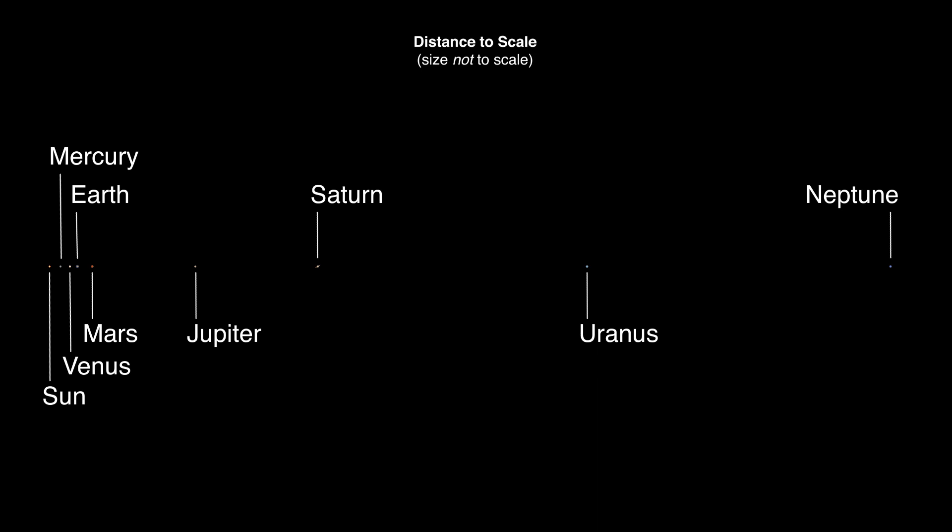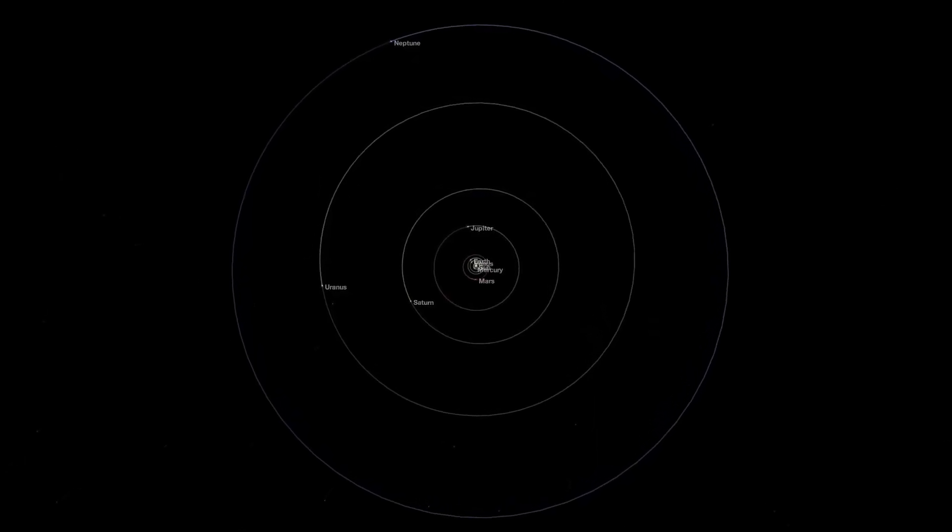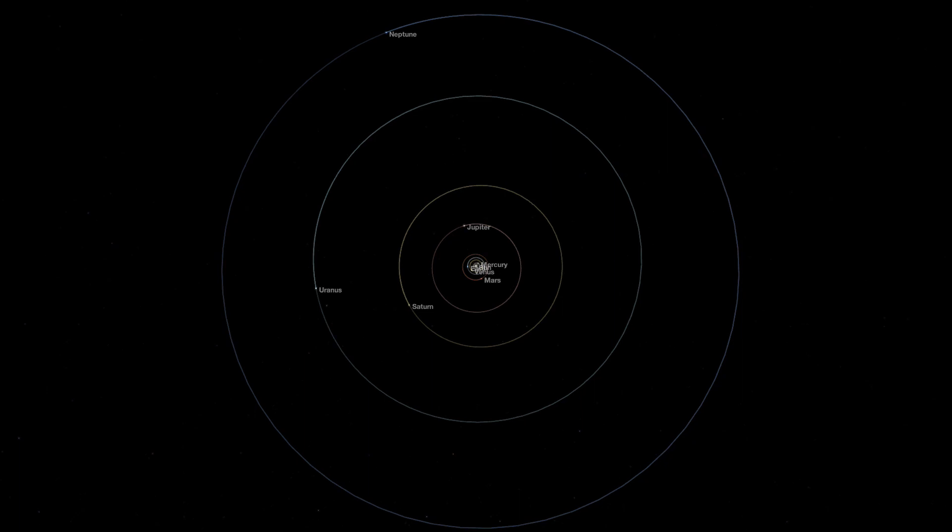Remember, they aren't really lined up like this. In space, the planets' positions are constantly changing as they revolve around the Sun.